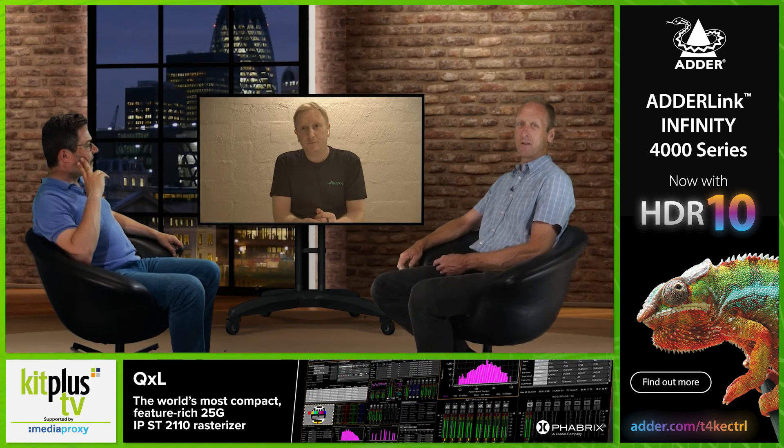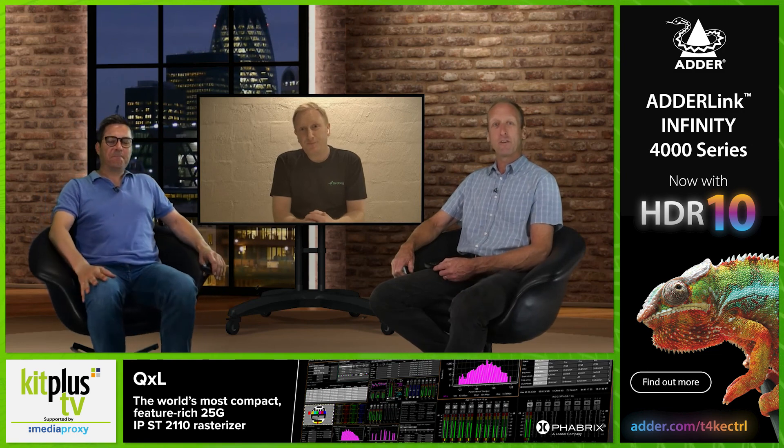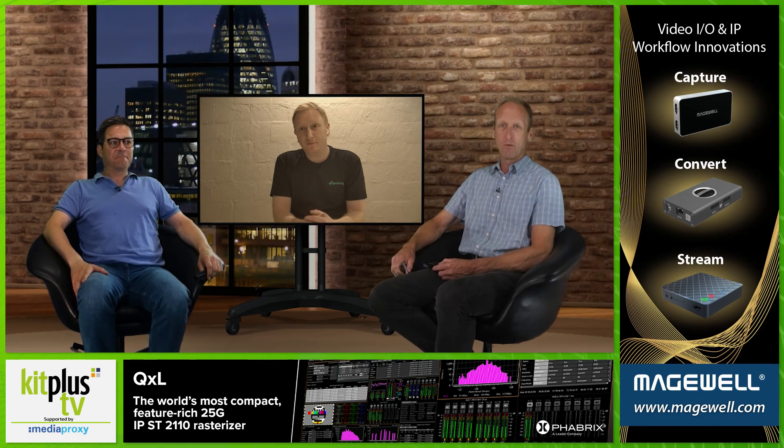Brilliant, that's a great update. Thank you very much, Eamon. Do check out all the BirdDog solutions at bird-dog.tv. Thanks to Media Proxy for their support at Kit Plus TV, and we'll see you next time. Thank you so much for having me, guys.